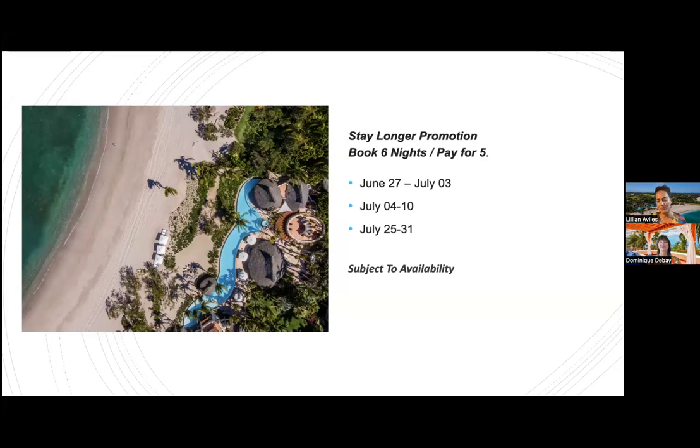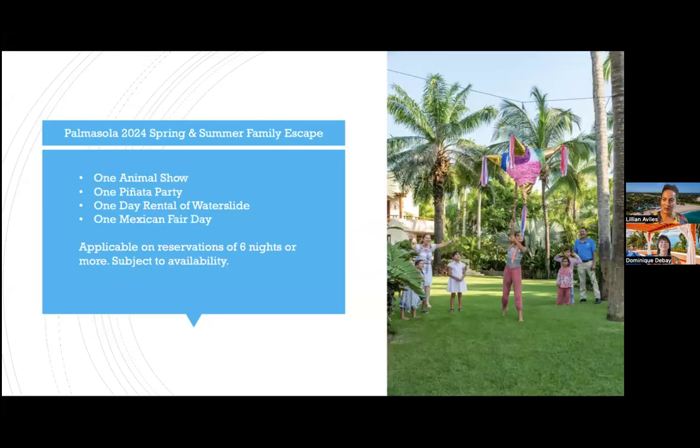We also have a Spring and Summer Family Escape offer, originally available in 2024 and now extended to 2025. Guests love it because the property is a great environment for kids to run freely and safely. For a minimum six-night stay it includes complimentary activities: one animal show, one piñata party, one day rental of a water slide, and a Mexican Fair day. Kids of all ages — and the whole family — enjoy it.